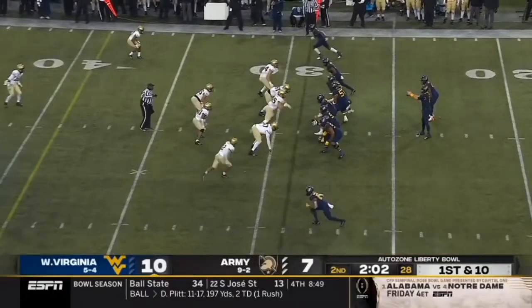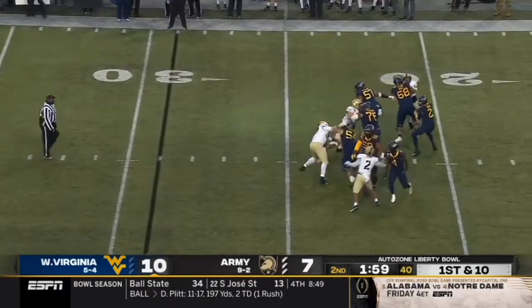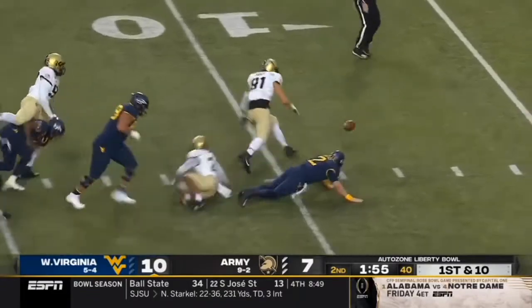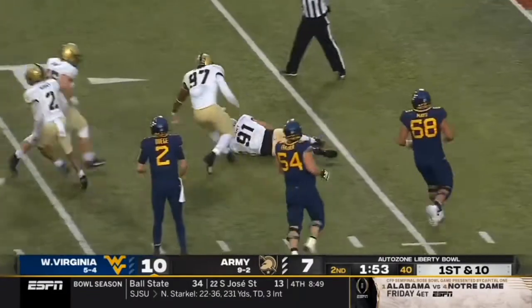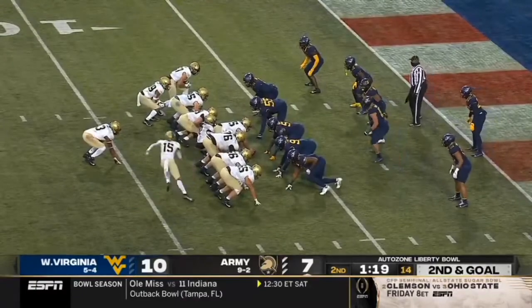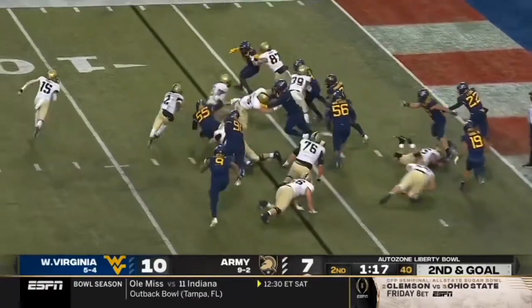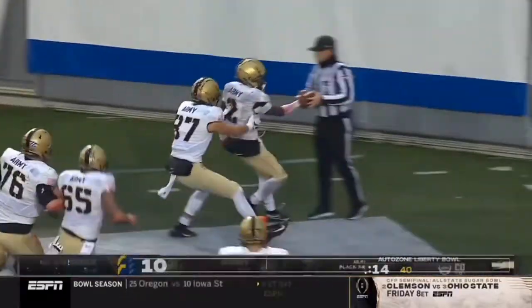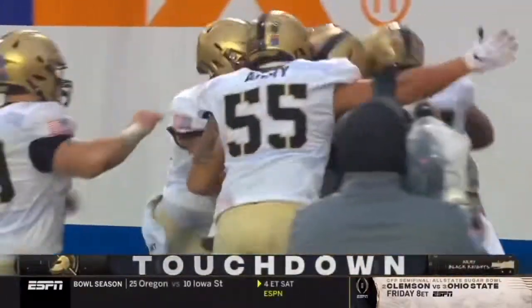Got to get out of bounds, hurry to the line of scrimmage. Daigie with time — in trouble, takes the sack. Ball loose! Duran with the recovery for Army. Tyler, option to the edge. Army in front.